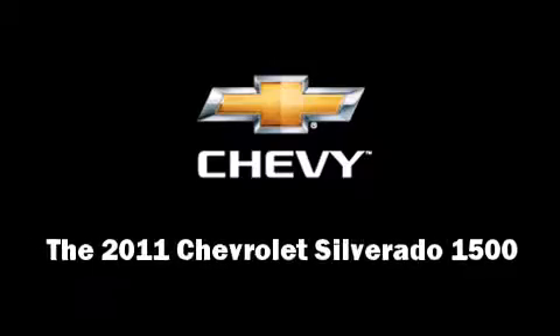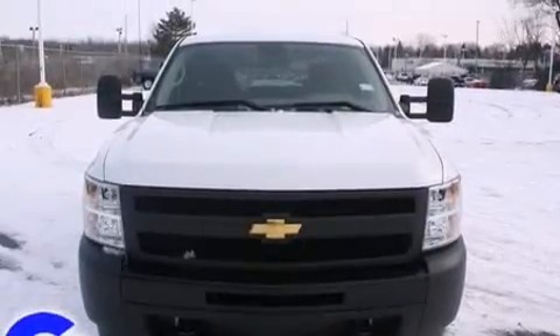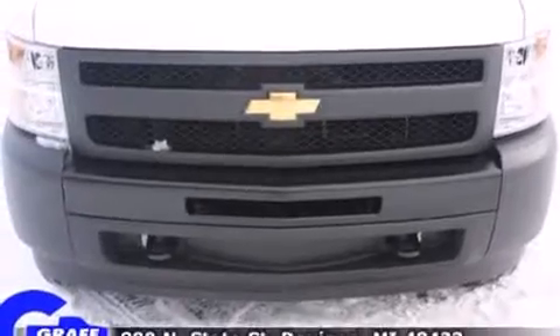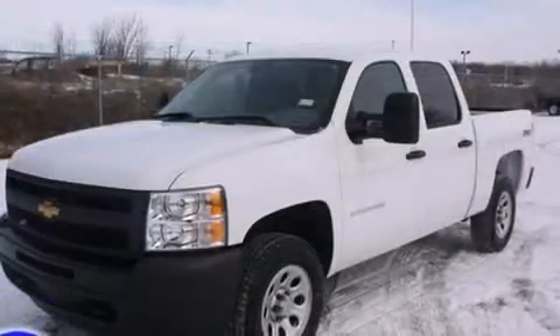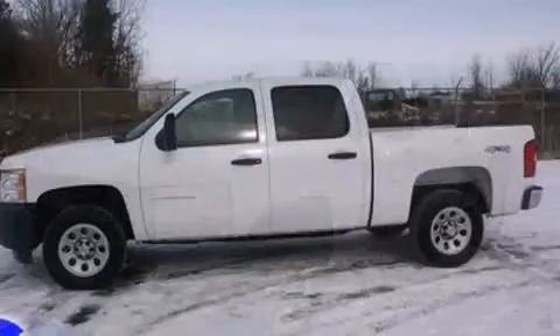Come test drive this 2011 Chevrolet Silverado 1500. This four-door, six-passenger truck will allow you to take command of the road with confidence. It features four-wheel drive capabilities, a durable automatic transmission, and a powerful eight-cylinder engine.